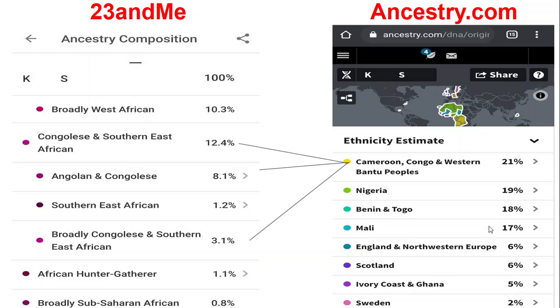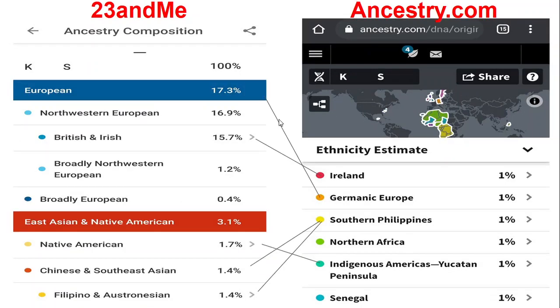If anybody knows what 'African hunter-gatherer' means, you can leave a comment and let me know — I have no idea whatsoever. And what does 'broadly European' mean? I don't understand the terms they're using. What does 'Germanic Europe' mean? These are terms I just don't understand.